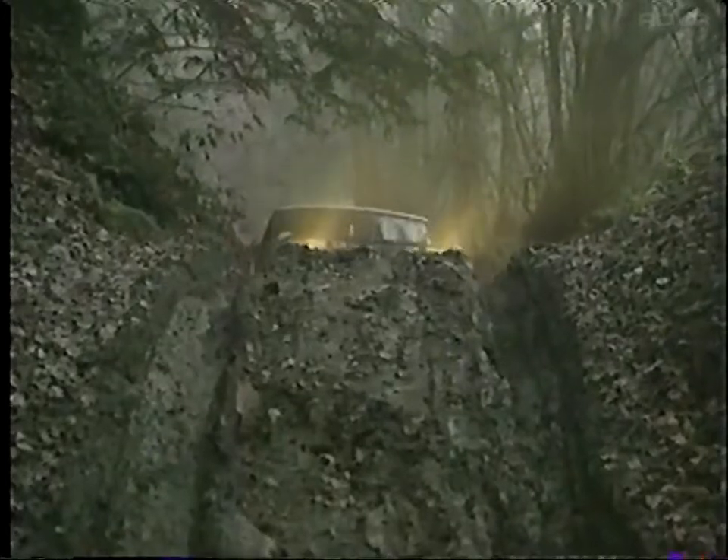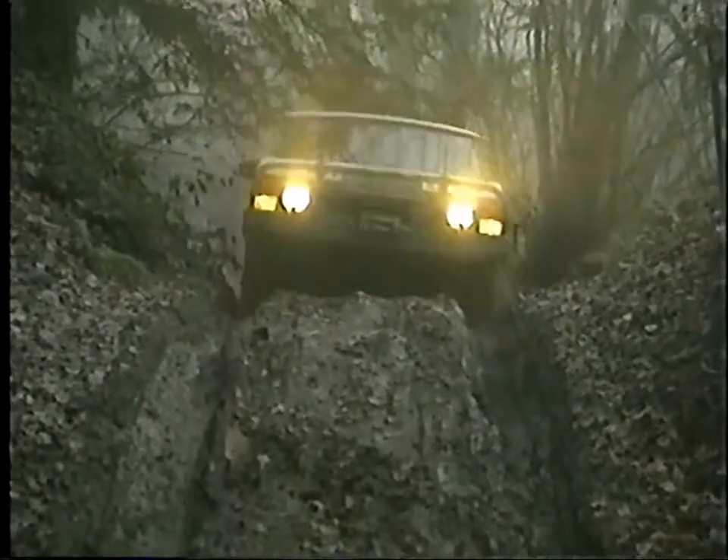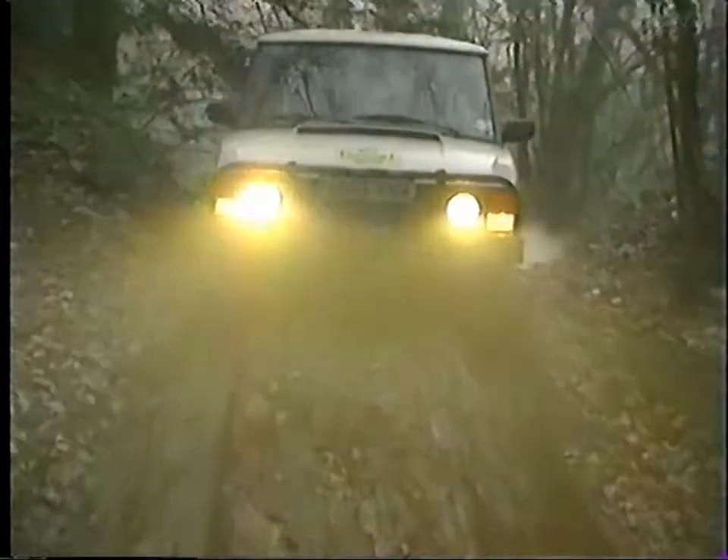This is my third Range Rover, and I've had a Land Rover before that, and I don't think I really fully understood what the vehicles could do until I had the chance over here in this type of situation. I think it's a terrific experience.